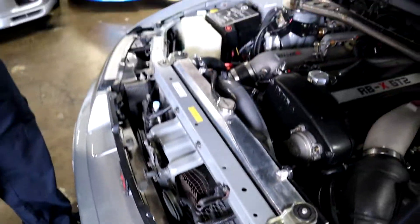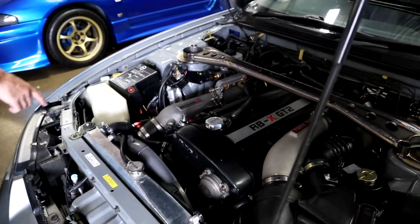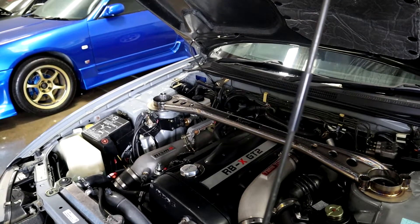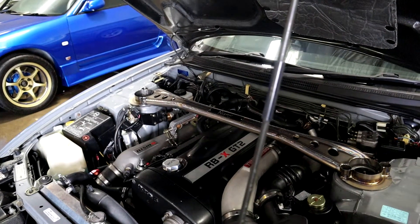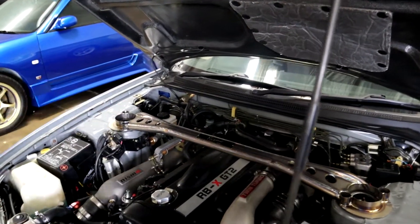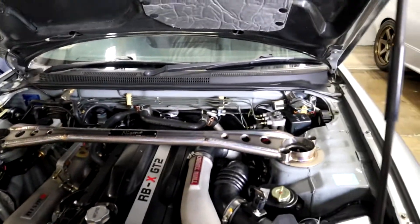Nismo radiator, radiator cooler. Laminova oil cooler as well. Boost control and a couple other things. Hey, look — it's the same short strut bar we have here. So I need to work on my 33.